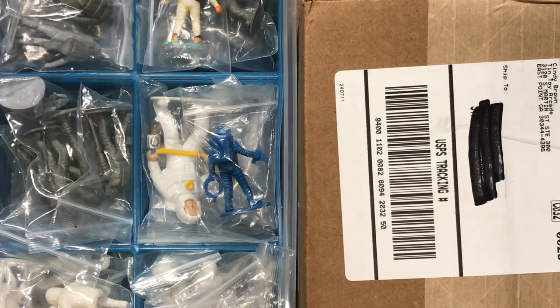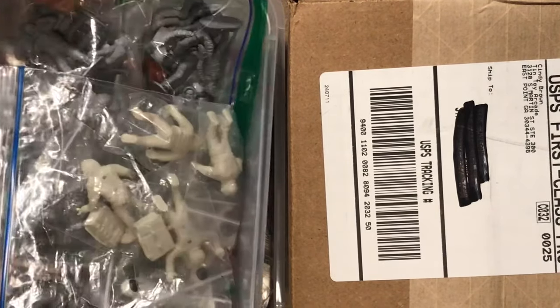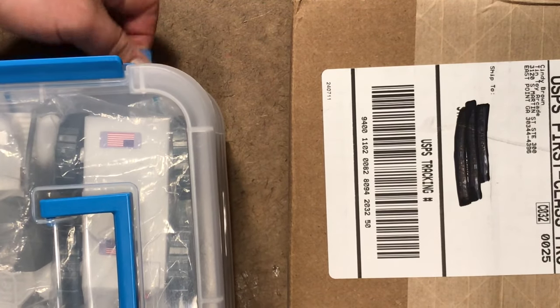Here's my current space bucket stash. Astronauts on the top, more astronauts in the middle, vehicles on the bottom. Nice tower box designed by Sterilite.